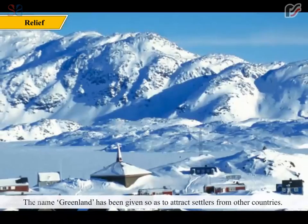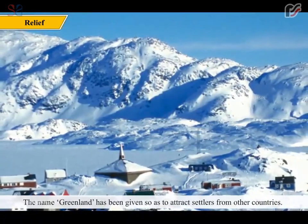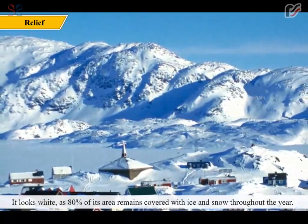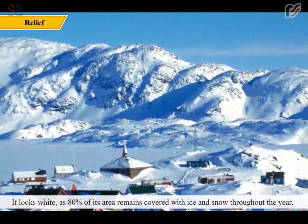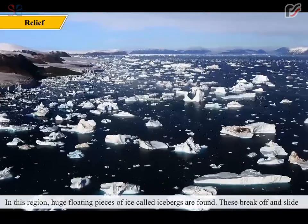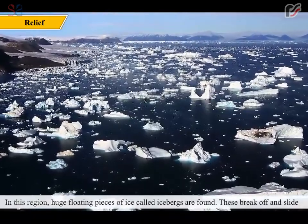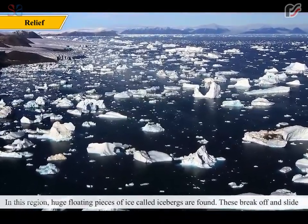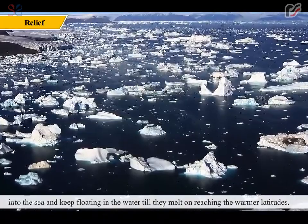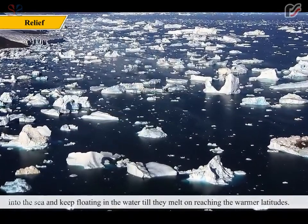The name Greenland has been given so as to attract settlers from other countries. It looks white as 80% of its area remains covered with ice and snow throughout the year. In this region, huge floating pieces of ice called icebergs are found. These break off and slide into the sea and keep floating in the water till they melt on reaching the warmer latitudes.